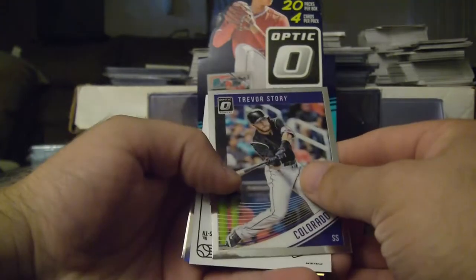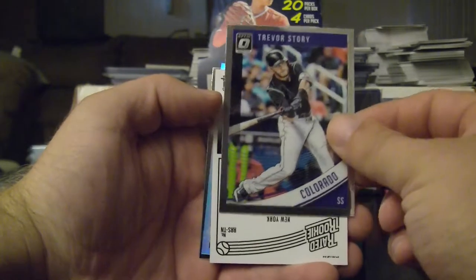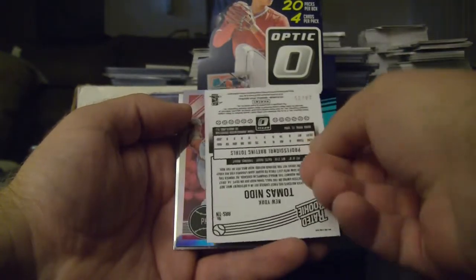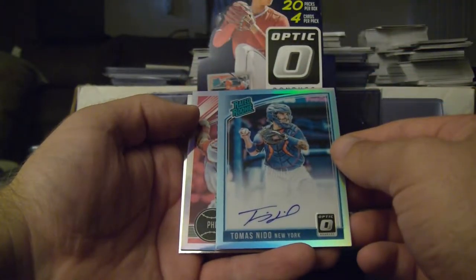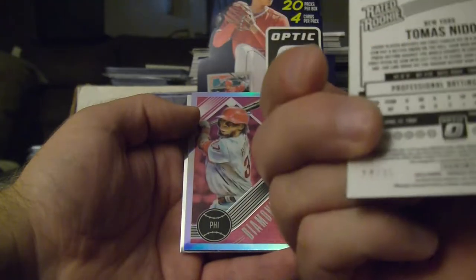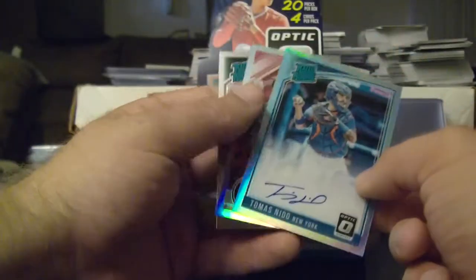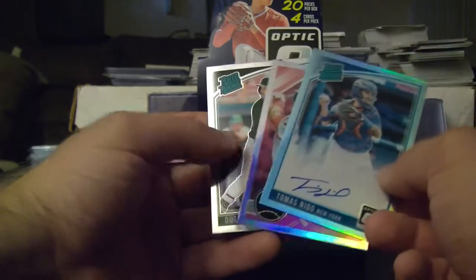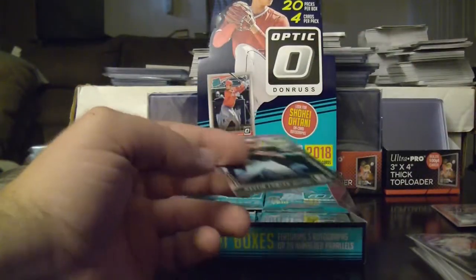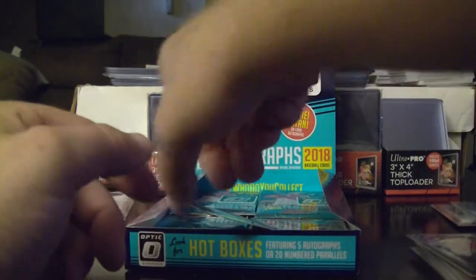We got another autograph — Trevor Story. Tomas Nido, numbered 14 of 35. I haven't really heard much about him. What I'm going to do is I'm going to look into him a little more. And we got Adubel Herrera and the Dustin Fowler rated rookie — Dustin Fowler is getting a sleeve. This is going to be a hot box because we got another autograph.